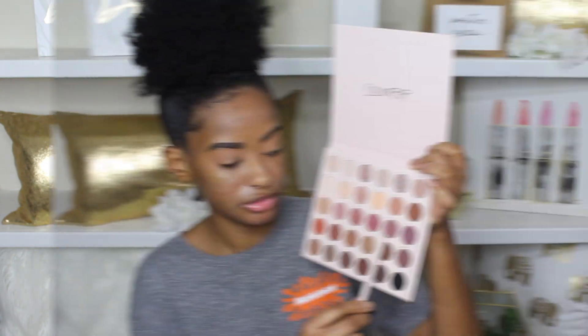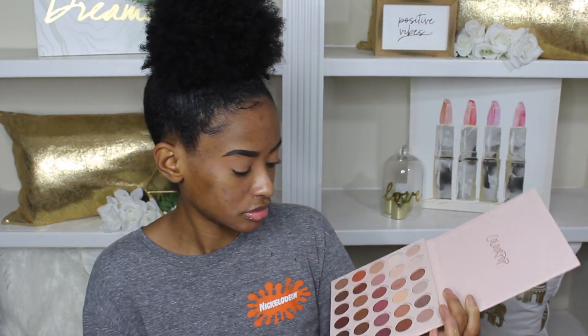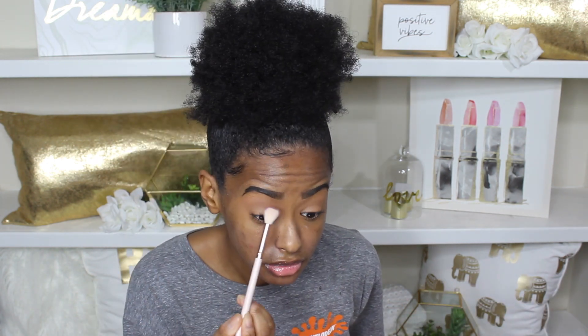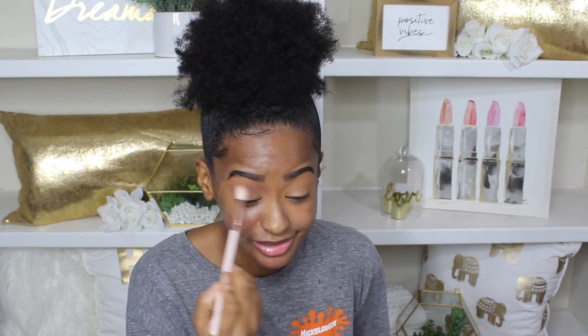So I have a seamless kind of layer to start with. The next shade, which is Act of Full, I'm literally going to take all over my eye — I'm going to put it in my crease, start building it up in my outer corner, and create a kind of V shape on my eye.